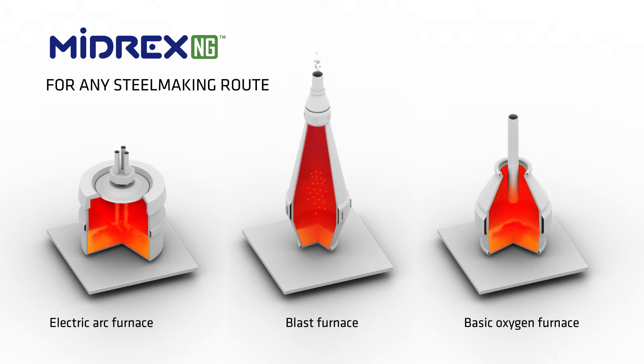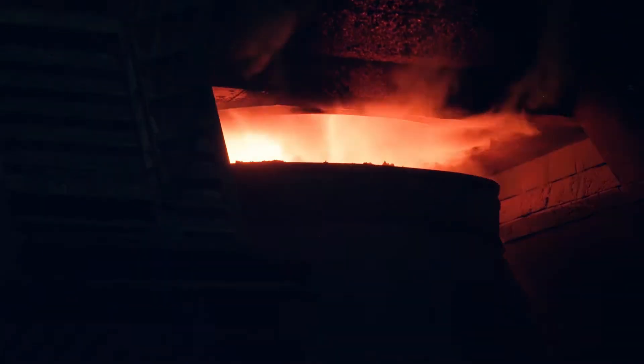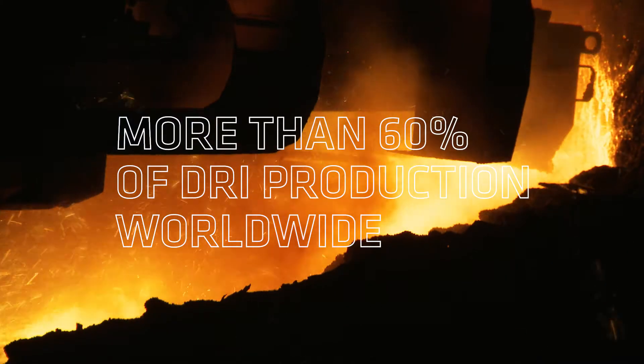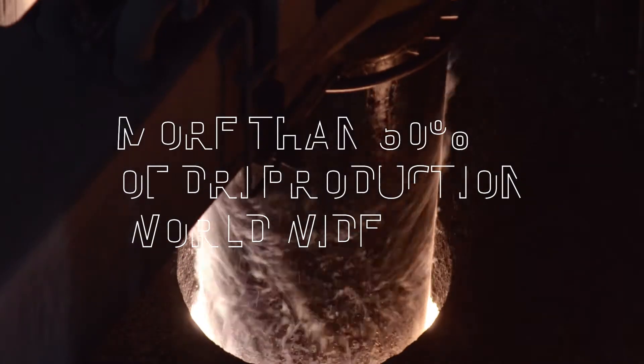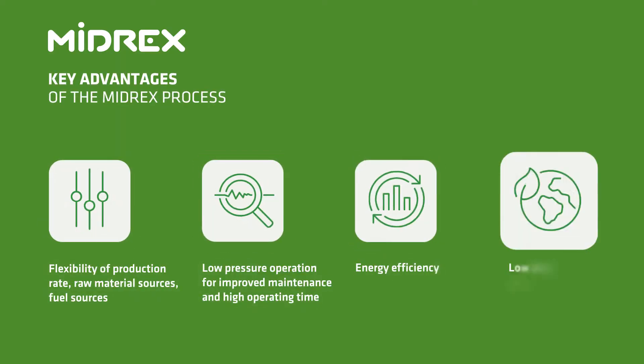DRI can be used in existing electric arc furnace, blast furnace, or basic oxygen furnace melt shops. The MIDREX process accounts for more than 60% of the world's annual production of DRI and offers key advantages.